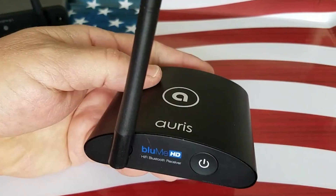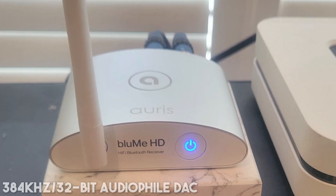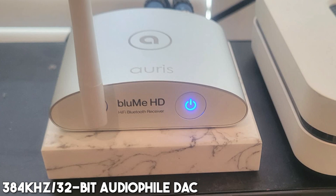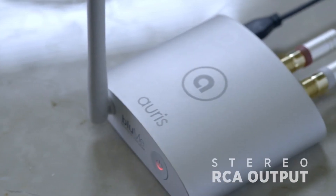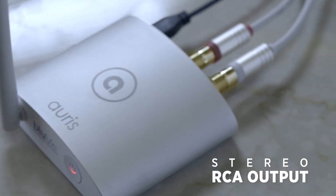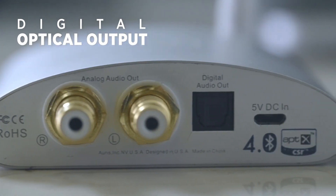The key strength of the Auris Bloom HD lies in its advanced audio features. The built-in 384 kHz/32-bit audiophile DAC brings music to life in full lossless glory. The device supports Qualcomm aptX HD, aptX Low Latency, aptX, and AAC decoding, offering a seamless audio experience that rivals even wired connections.